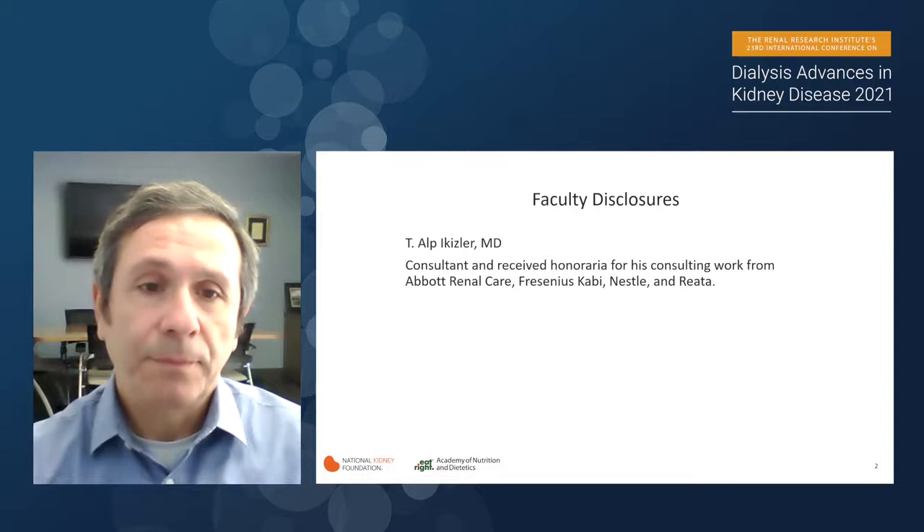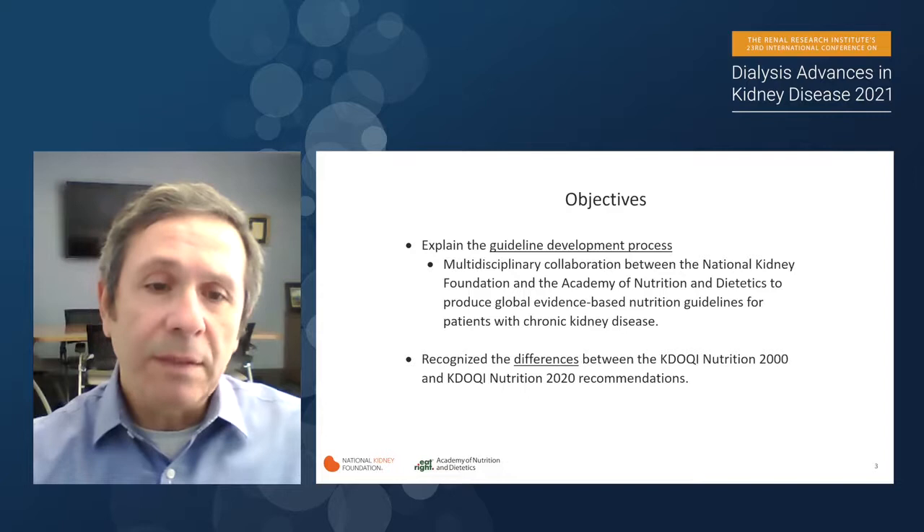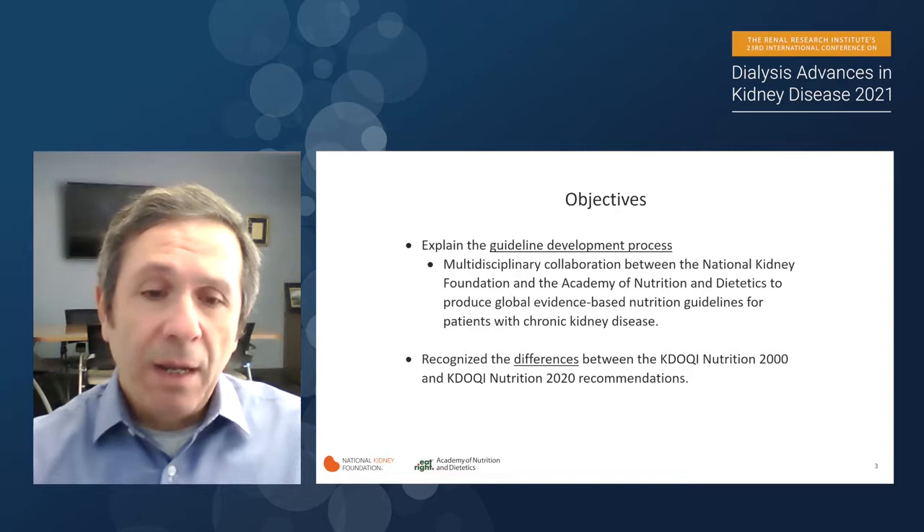The objectives of this talk are primarily to explain a guideline development process, which is primarily a multidisciplinary collaboration between the National Kidney Foundation and the Academy of Nutrition and Dietetics to produce a global evidence-based nutrition guideline for patients with chronic kidney disease. For most of the talk, I will be discussing the differences between the KDOQI Nutrition Guidelines published in 2000 versus the most recent 2020 KDOQI Nutrition Guidelines.